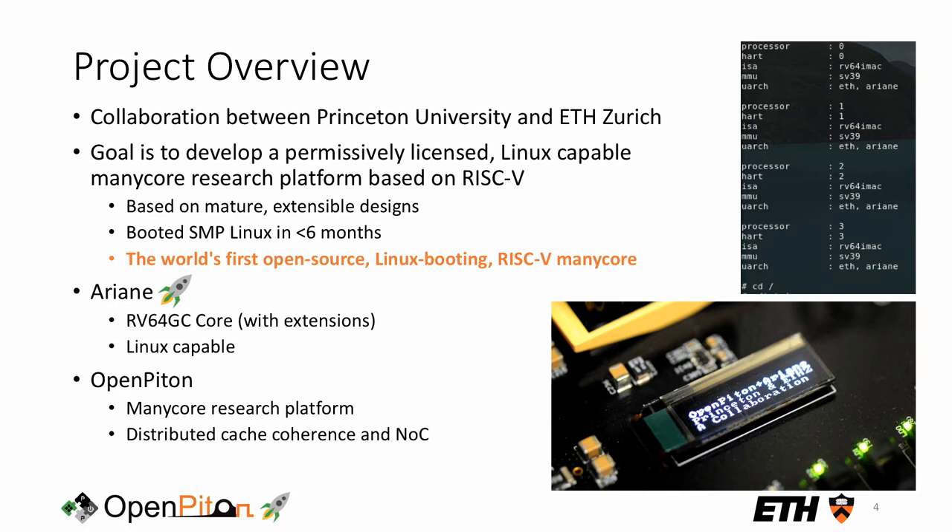Last year at the Barcelona RISC-V workshop, Florian was on stage talking about Ariane, how they'd got it to the point of booting Linux, and on their to-do list was making Ariane multi-core. So we came together over the last year or so to develop a permissively licensed, Linux-booting, open-source RISC-V manycore. Based on two mature platforms, OpenPiton and Ariane, we got Linux booting on this manycore platform in less than six months. Scaling from one to two to four cores required no RTL changes, making this the world's first open-source Linux-booting RISC-V manycore.